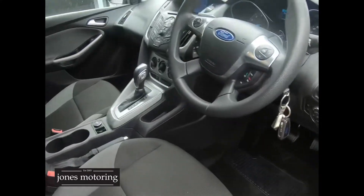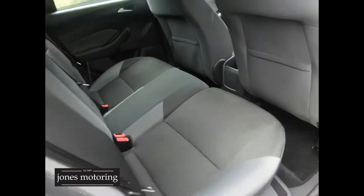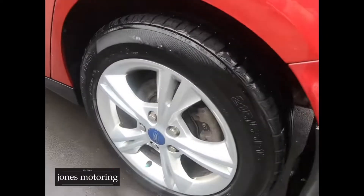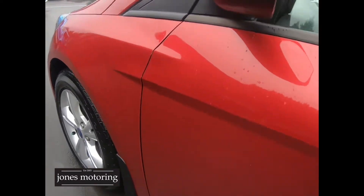Two keys. Nice on the side. The right rear tyre and alloy look good. It's got reverse sensors. Nice and tidy on the rear, and the left rear tyre and alloy are good too.